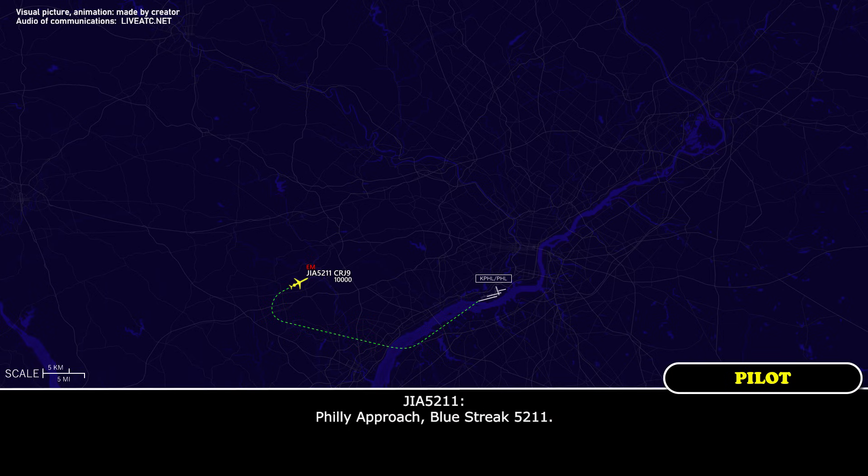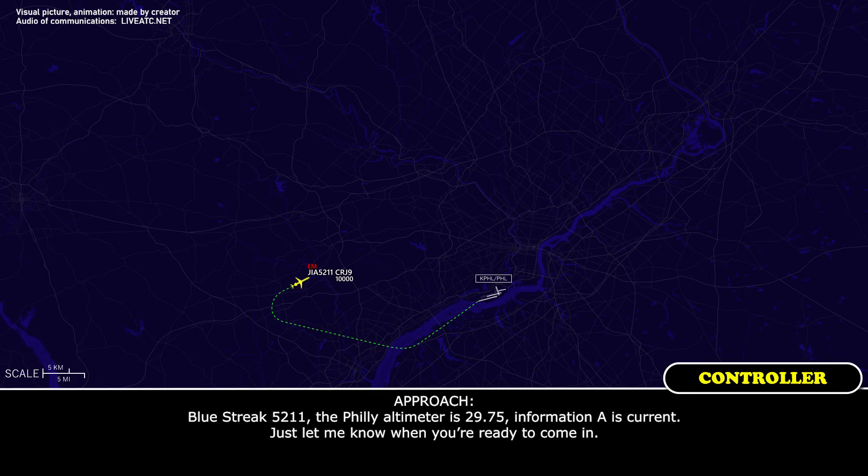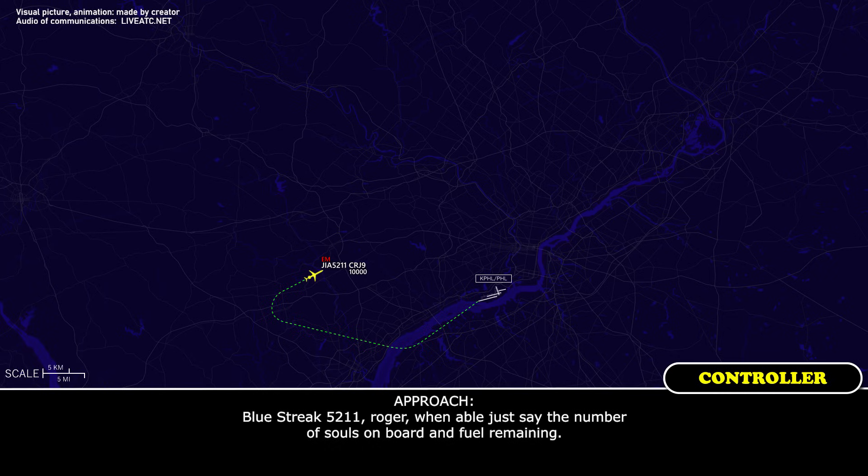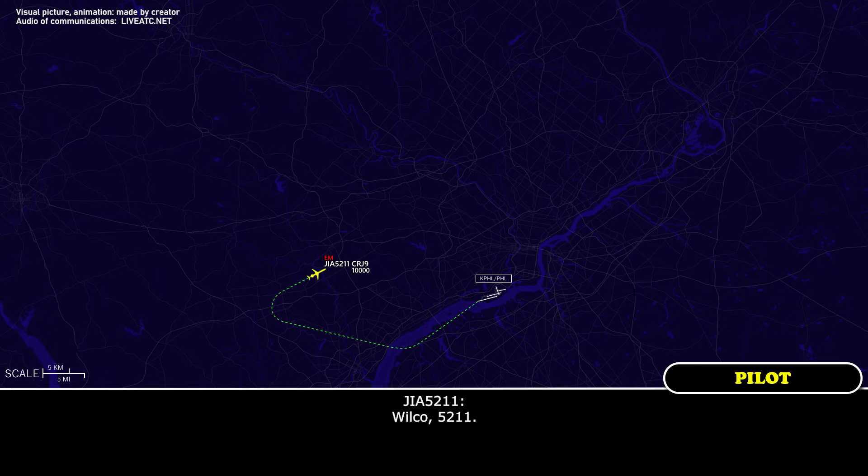Philly approach, Blue Streak 5211. Blue Streak 5211, Philly altimeter is 29.75, information Alpha current — just let me know when you're ready to come in. Okay, 29.75 on the altimeter. 5211, we've confirmed we are declaring an emergency — elevator split indication for our flight controls. We will be needing some time; vectors would be best right now since we don't have an autopilot. Vectors for the next 5 to 10 minutes and we'll let you know. Blue Streak 5211, roger — when able, say number of souls on board and fuel remaining.